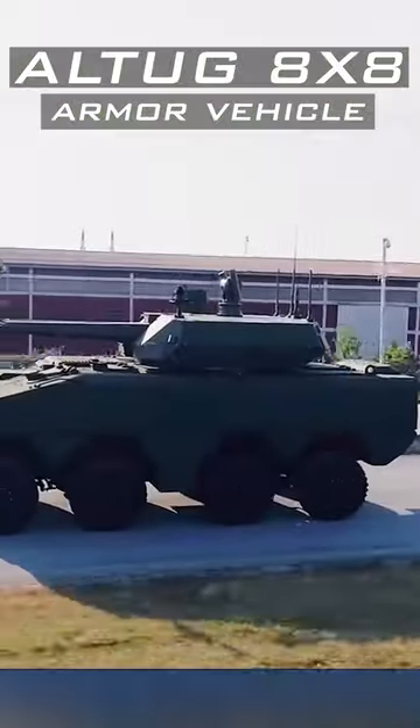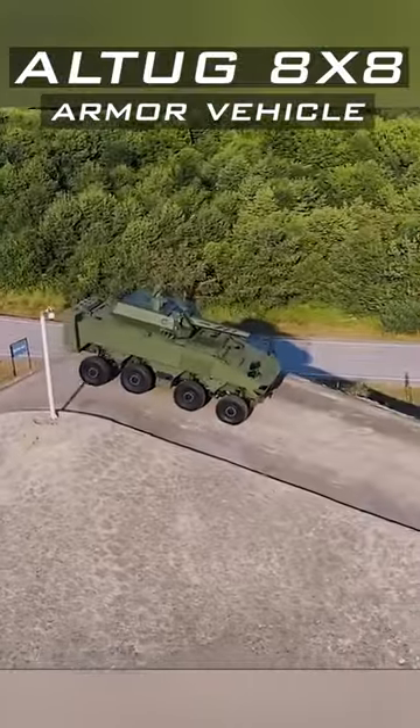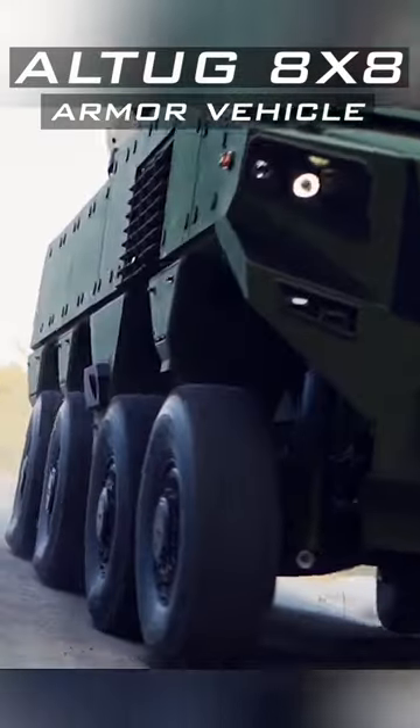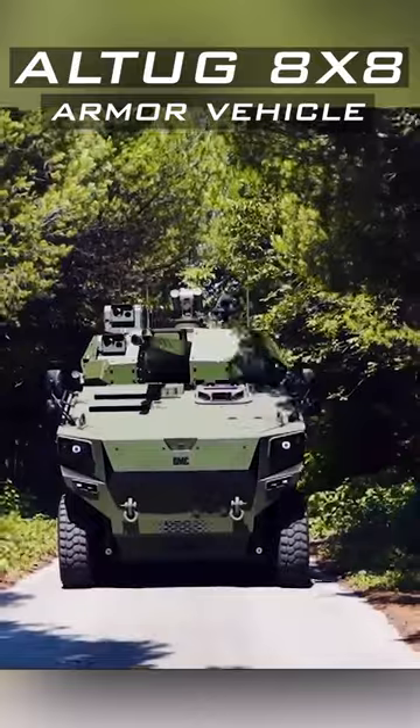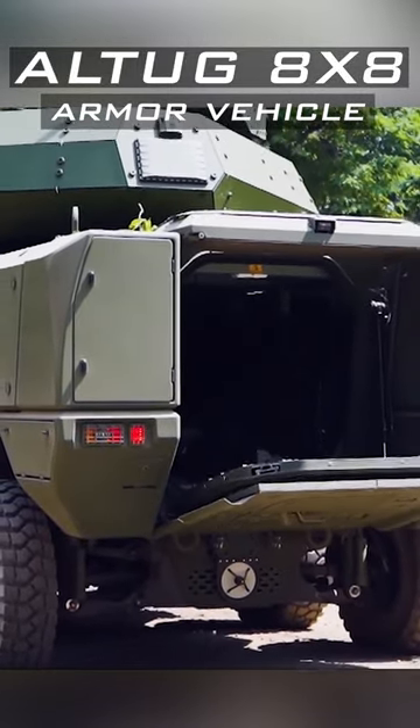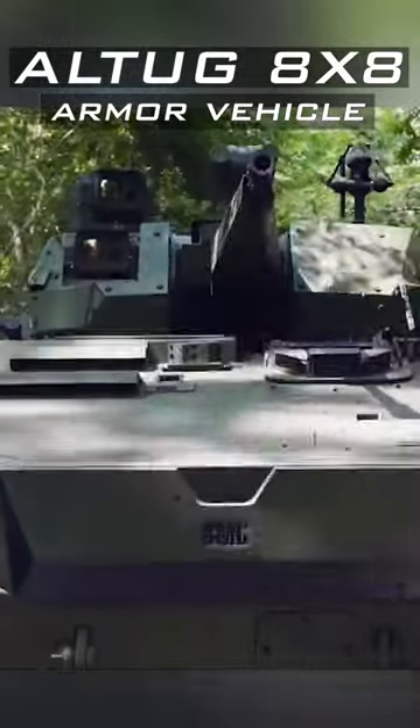It can be customized with a 105mm gun depending on the requirement. The vehicle is powered by a diesel engine providing 711hp, coupled to an Allison series transmission. It features a nearly V-shaped hull for increased mine resistance, and the Altag is also equipped with an auxiliary power unit.